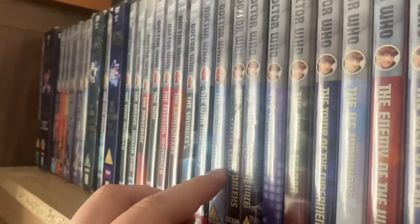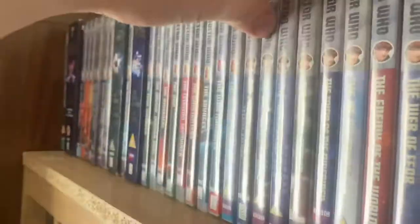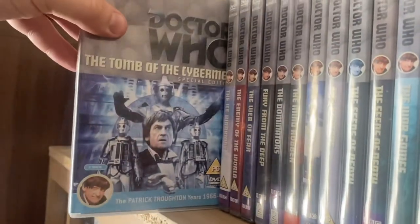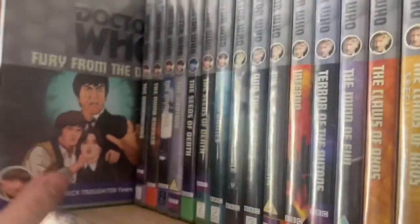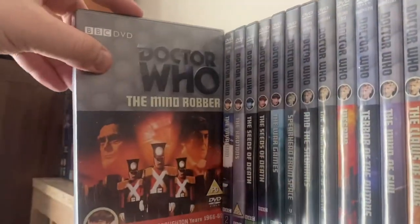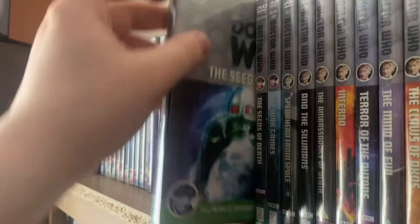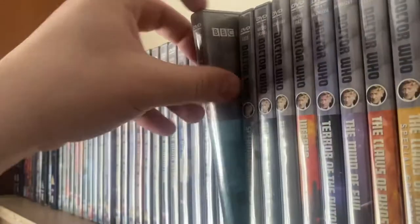Moving into the second Doctor era — Patrick Troughton — I've got Power of the Daleks Special Edition, The Underwater Menace, The Moonbase, The Macra Terror, Tomb of the Cybermen Special Edition, The Ice Warriors, The Enemy of the World, The Web of Fear, Fury from the Deep, The Dominators, The Mind Robber, The Invasion, The Krotons, The Seeds of Death, The Seeds of Death Special Edition, and of course The War Games.